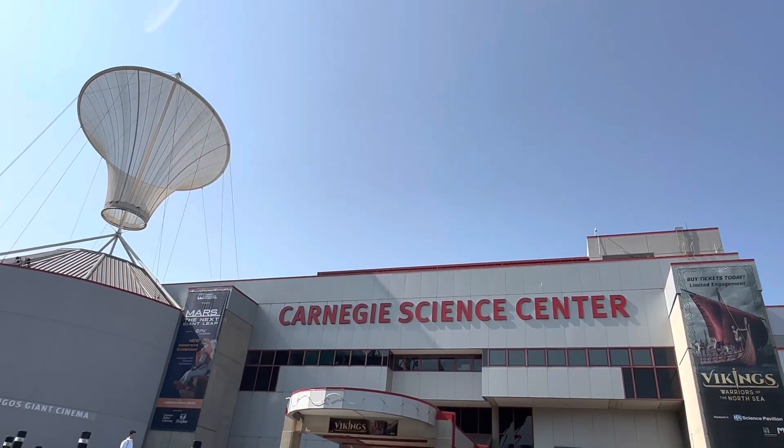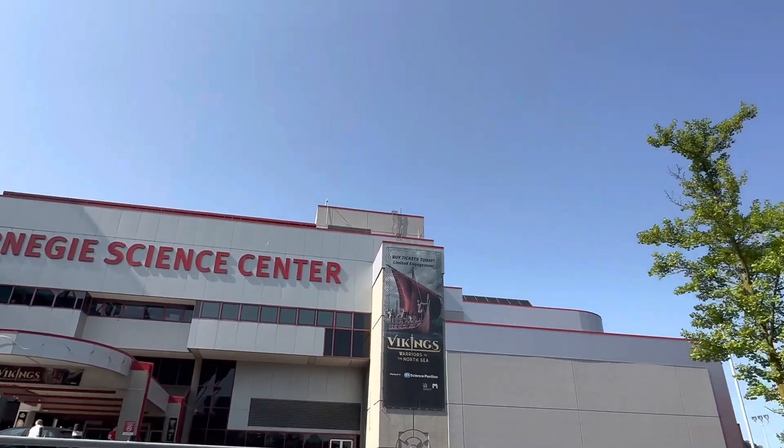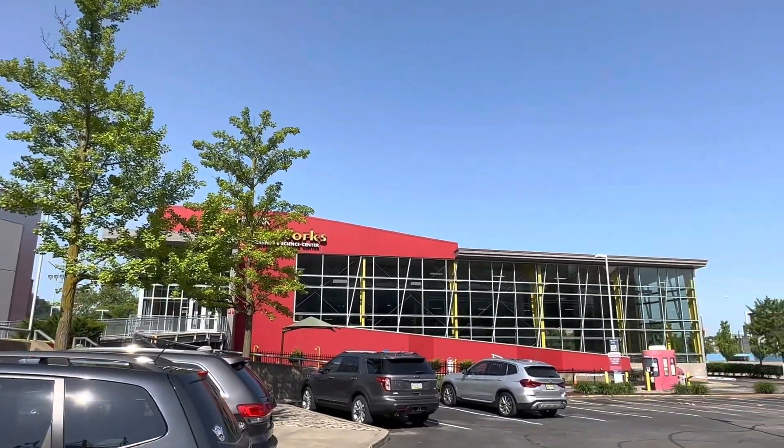The Science Center has two buildings. One is the main one, and the other is the Sportsworks.